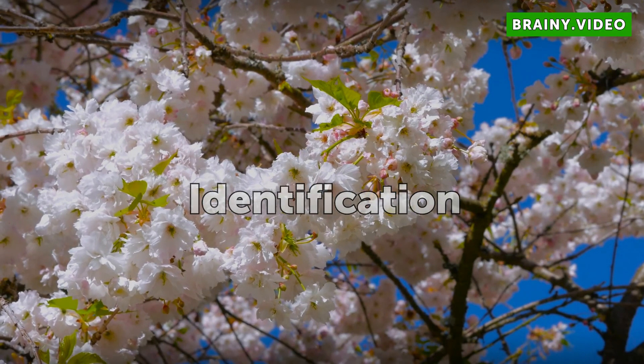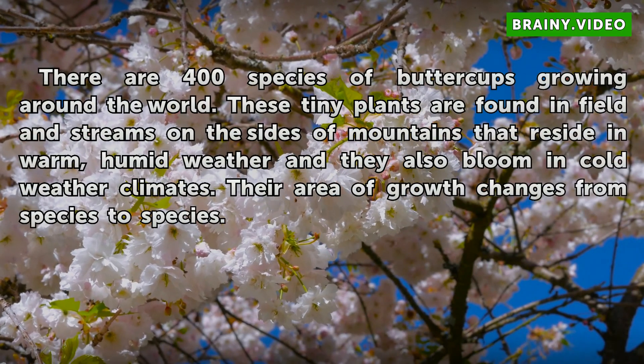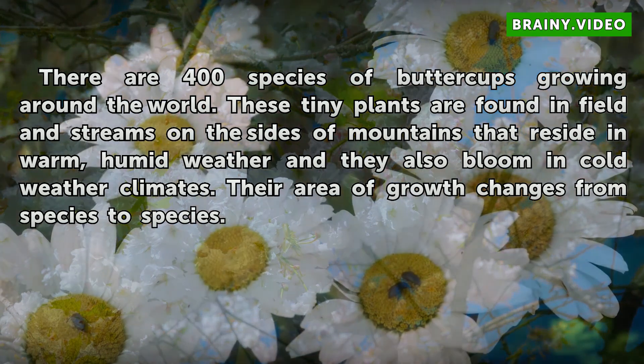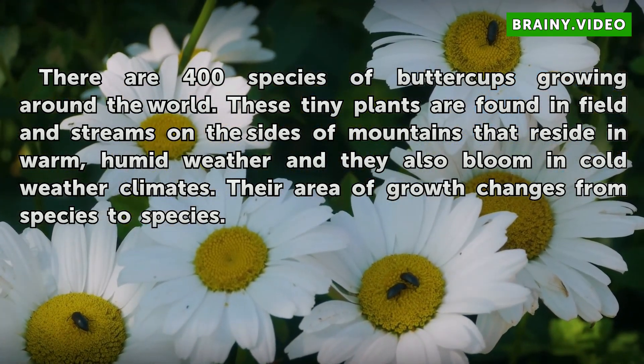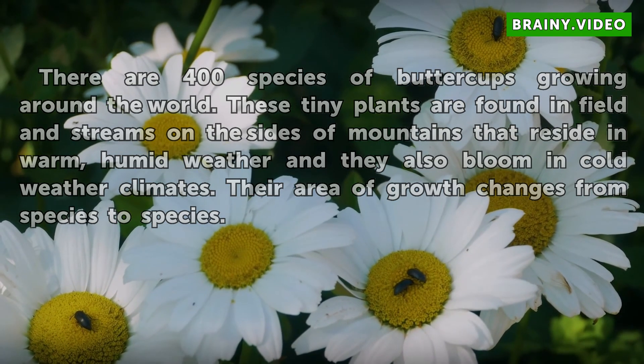Identification. There are 400 species of buttercups growing around the world. These tiny plants are found in fields and streams on the sides of mountains. They reside in warm, humid weather and they also bloom in cold weather climates. Their area of growth changes from species to species.